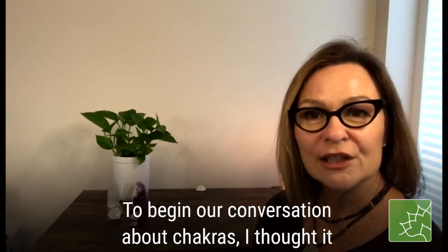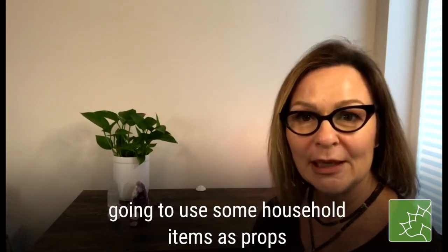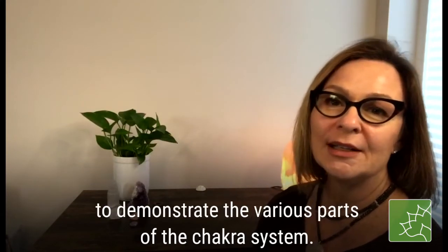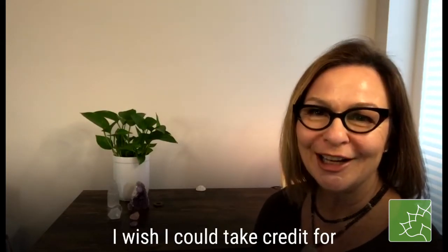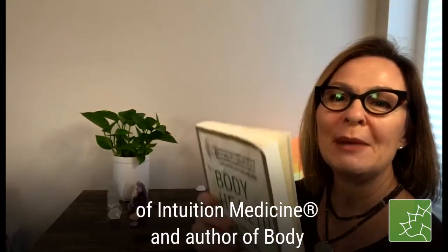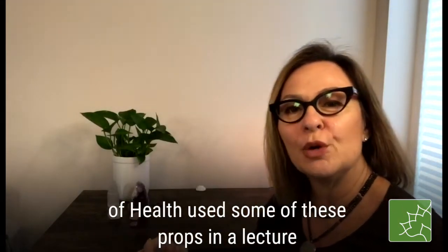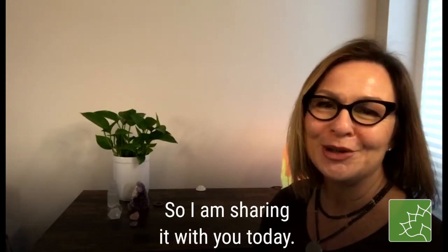To begin our conversation about chakras, I thought it would be beneficial to start with the chakra anatomy. I'm going to use some household items as props to demonstrate the various parts of the chakra system. I wish I could take credit for the creativity of this demonstration, but I can't. Dr. Francesca McCartney, the founder of the Academy of Intuition Medicine and the author of Body of Health, used some of these props in a lecture, and I thought it was absolutely brilliant, so I'm going to share it with you today.